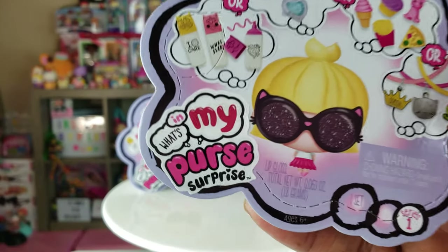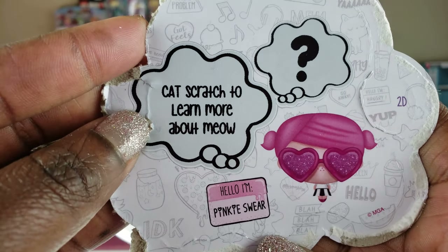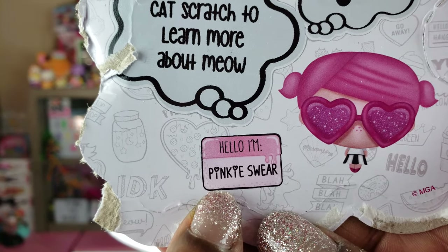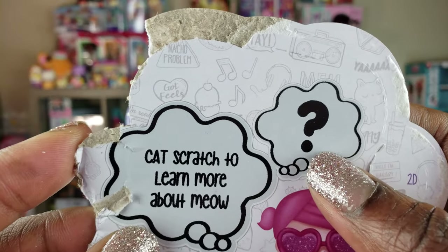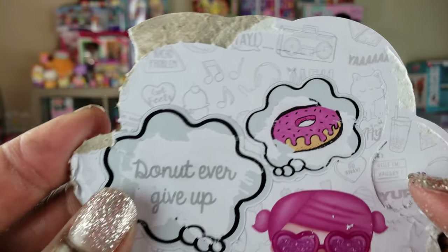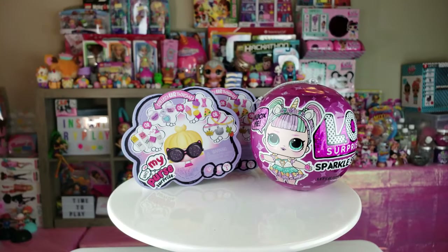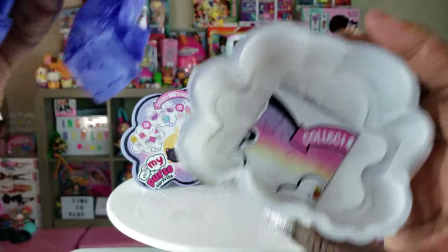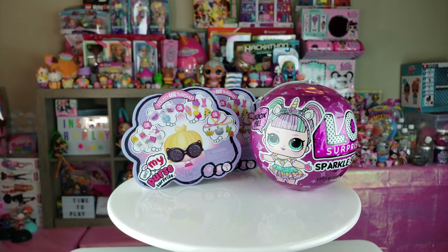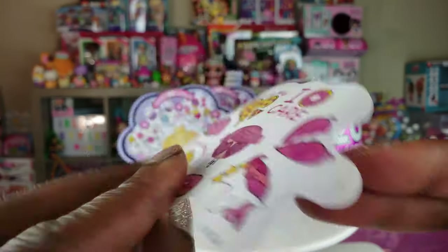Okay guys, we're going to start first with the What's In My Purse Surprise. It says "Scan to learn more about Meow" — that is so cute. Hello, I'm Pinky Swear. So let's see what's underneath. The first thing it says is "Donut Ever Give Up" — and now I see it was a donut right there. Inside we have all these blind bags and they're connected, which is interesting — not all separate, just all kind of connected together. We'll have to use some scissors to get inside. And these are some cool stickers. MGA Entertainment.